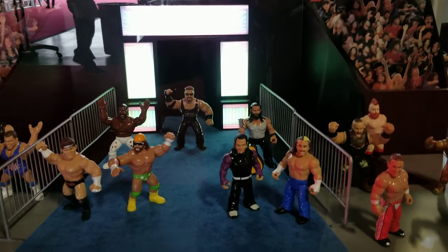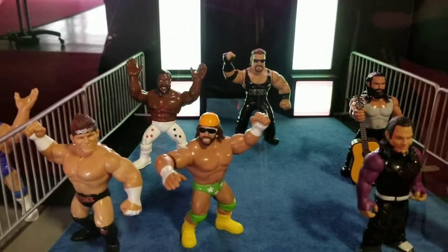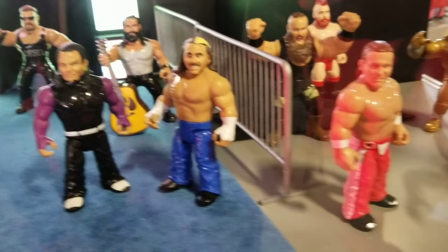Want more of those Hasbro retros? Well, fear not — there's a lot more coming. You see Diesel, Elias, the Hardys, Ron Simmons, Shawn Michaels. I love this setup though — man, this just takes you back.